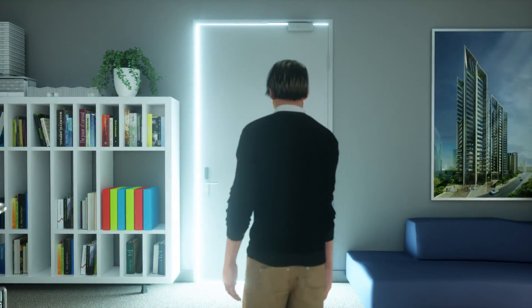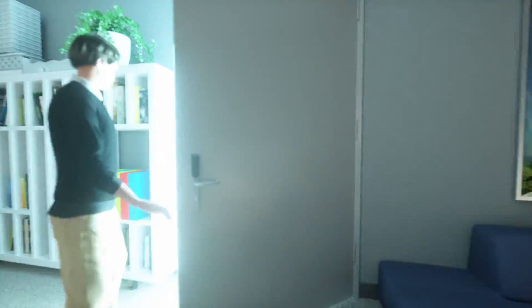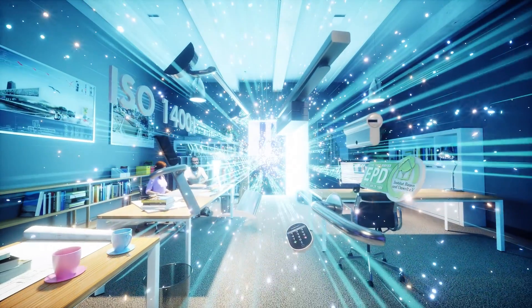In the field of door opening solutions, Assa Abloy is leading the BIM journey. Already delivering a world-class range of door opening solutions, our BIM expertise takes our offer to a new level.